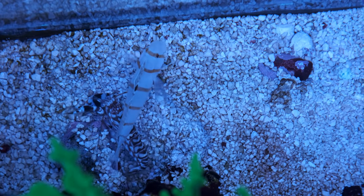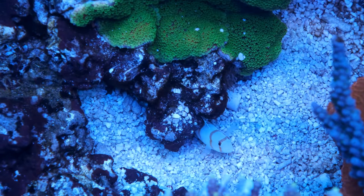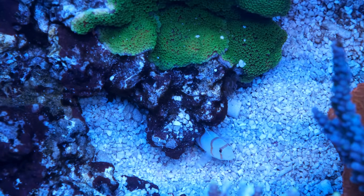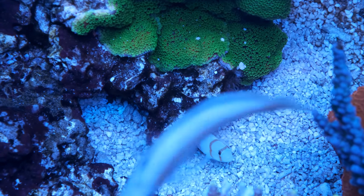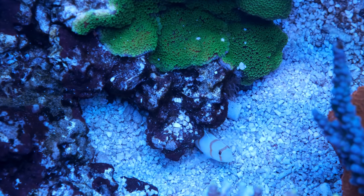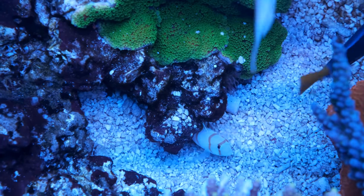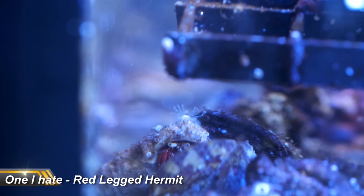I just find it incredible that such a simple critter can build himself such a stable and safe home. As you may know, these guys are almost completely blind, so they rely on a shrimp goby to look out for them. With the help of my Randall's goby, this guy has been wily enough to evade my harlequin tuskfish and my trio of hawkfish. The pairing is the number one symbiotic relationship in the hobby for me, and he is truly deserving of the top spot.